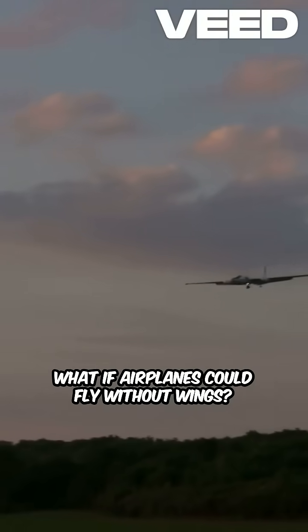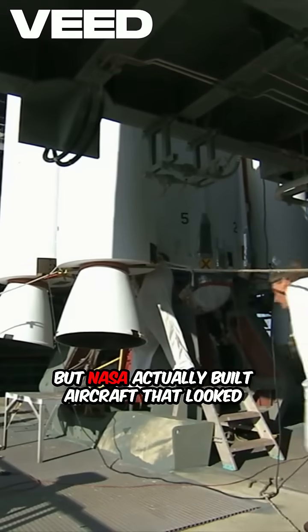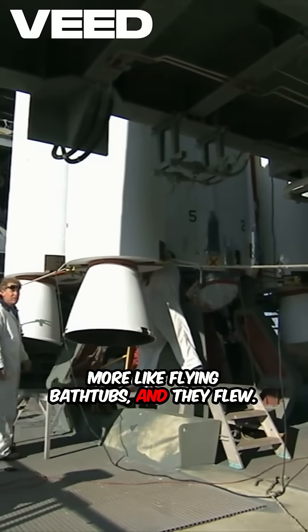What if airplanes could fly without wings? Sounds impossible, right? But NASA actually built aircraft that looked more like flying bathtubs, and they flew.